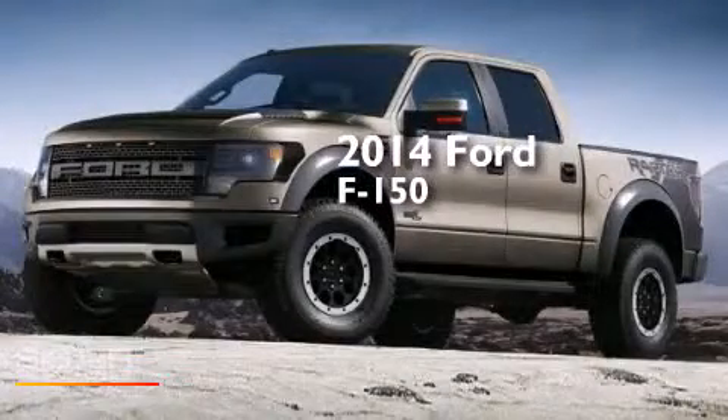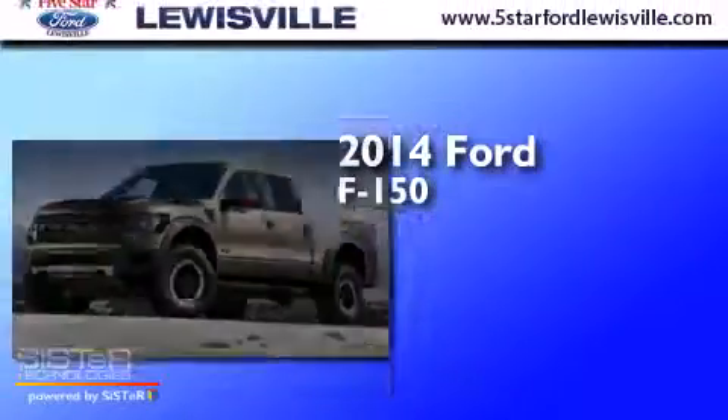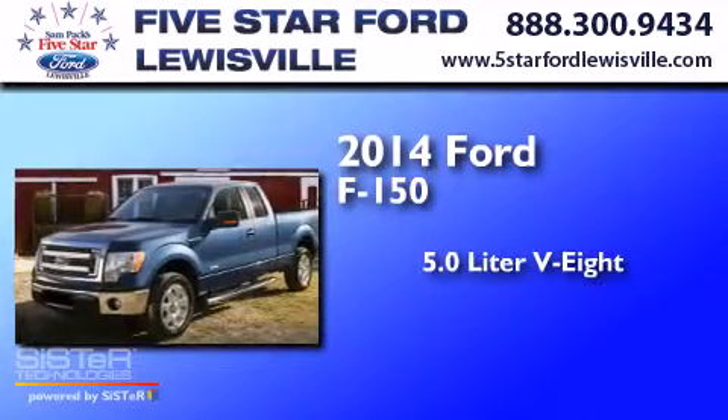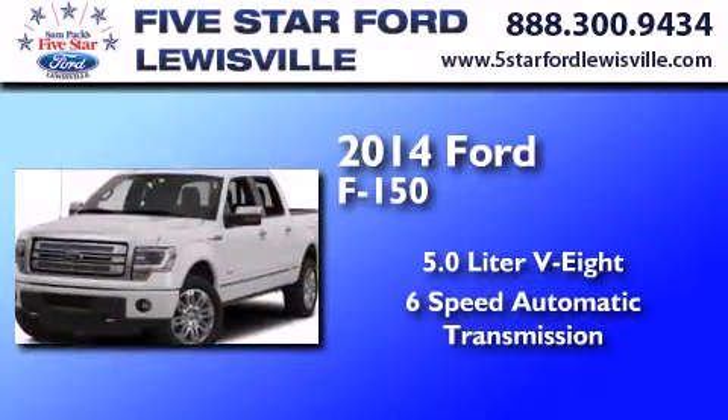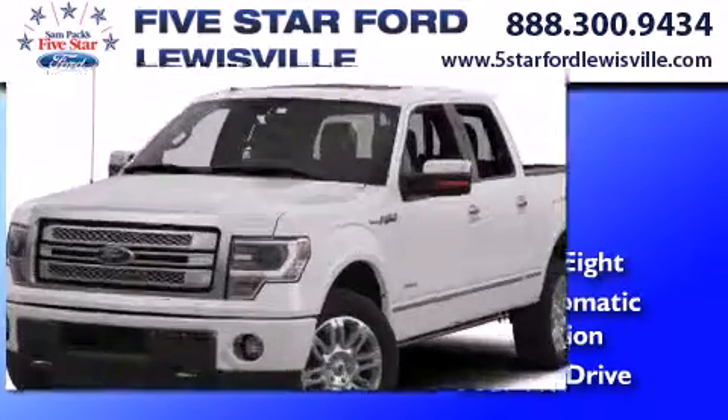This is a 2014 Ford F-150. It features a 5.0-liter eight-cylinder engine, a six-speed automatic transmission, and the added safety and control of four-wheel drive.